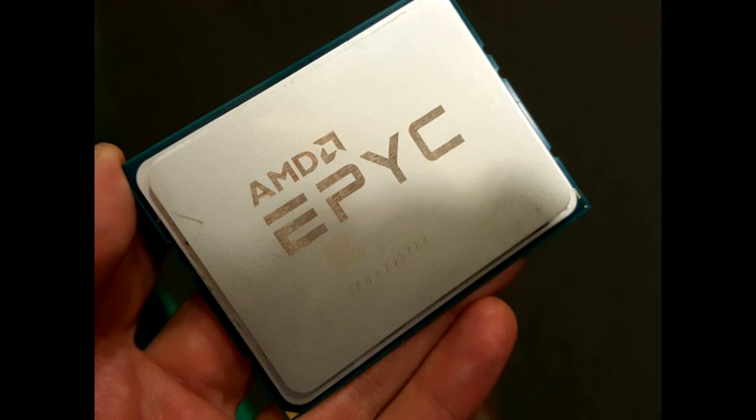Over the piece, both EPYC and Skylake SP compete pretty well with each other — it's win-some-lose-some depending on workload. EPYC, however, is an awful lot cheaper than Skylake SP, with a price tag less than half at only $4,000.